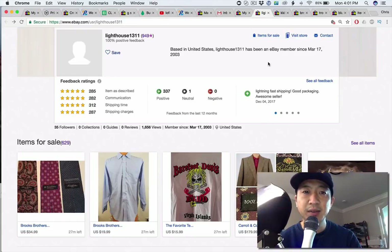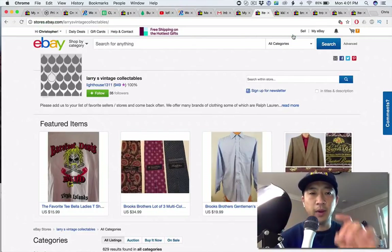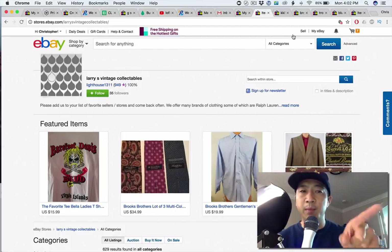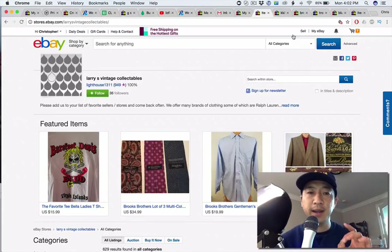So Lighthouse 1311 — I like it. I do think that if you have Larry's Vintage Collectibles as a store name, it sort of ties it all together. I think you should add a profile picture because that will make your store look a little bit more personal, but it's not required.